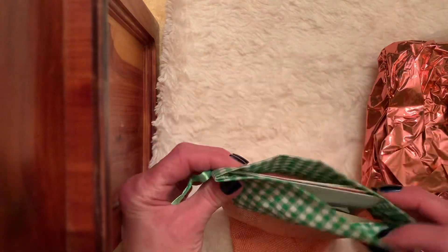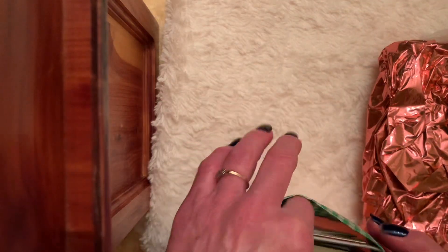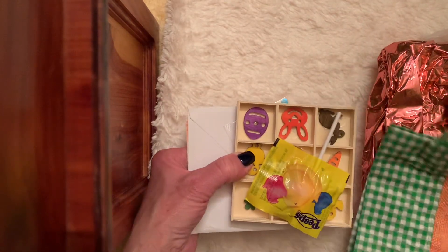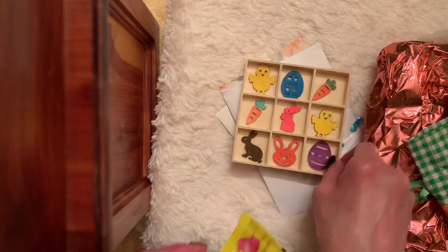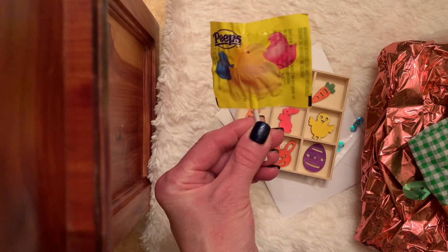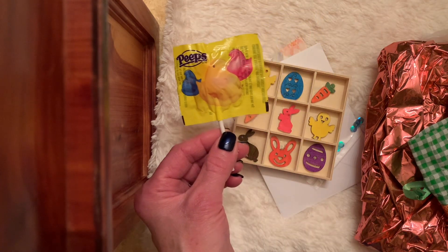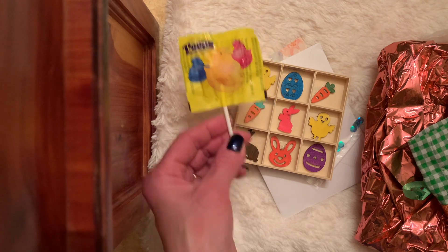What a cute bag. Oh my, how fun! She's got a Peeps sucker. I didn't even see those. I'd much rather have a sucker than the Marshmallow Peeps — I'm not really a big fan of those.